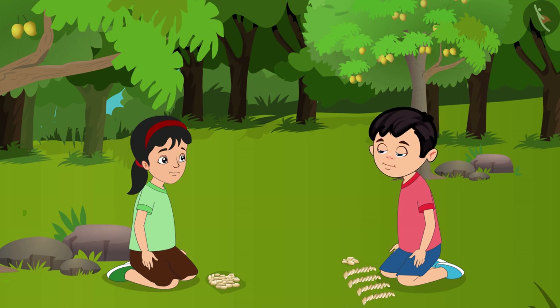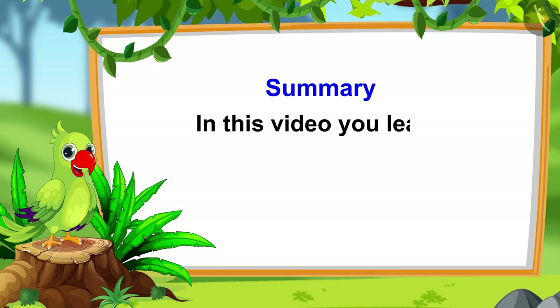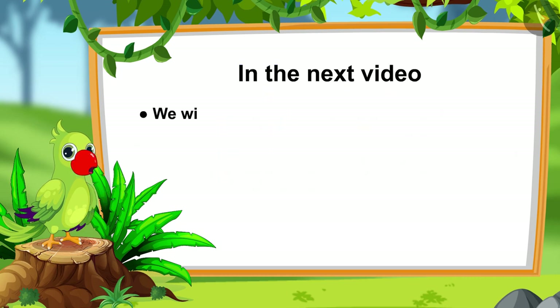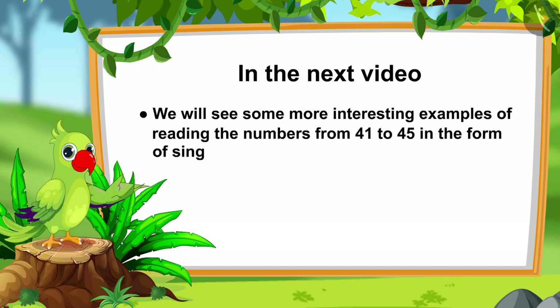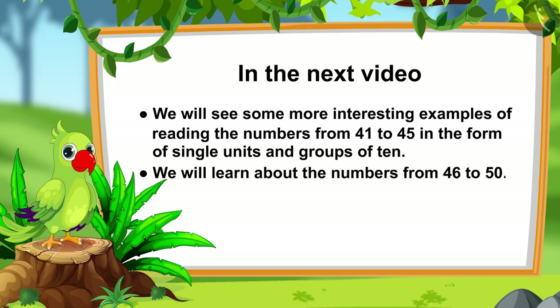Now let us take these home. So, children, that is it for today. In this video, you learnt about the numbers from 41 to 45 and how to read them in the form of single units and groups of 10. In the next video, we will look at more interesting examples of reading numbers from 41 to 45, and we will learn about numbers from 46 to 50. So, till then, bye children.